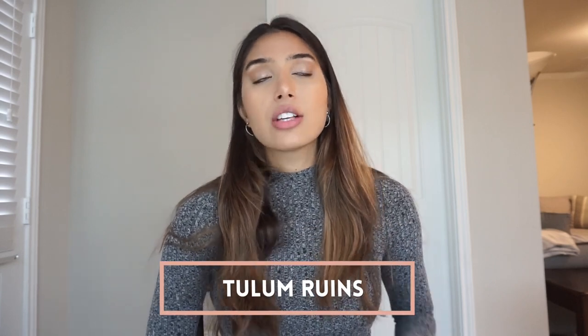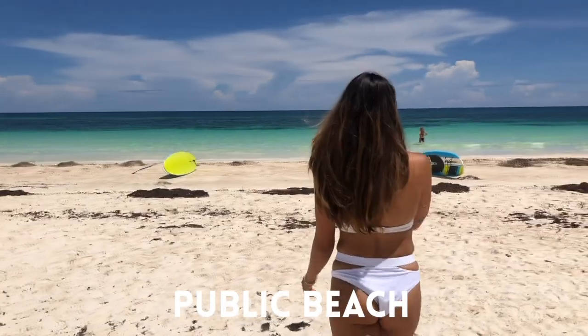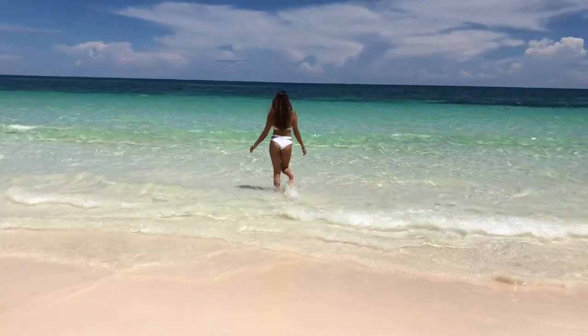My third must-do is the Tulum ruins. These ruins are towards the public side of Tulum beach — you can access them by boat or by going down the road. They are so beautiful, sitting on a hill that overlooks the ocean — an absolutely stunning place. That leads into another suggestion: the public beach, which is in the same area. I actually prefer the public beach to the hotel zone; I think it's less pretentious and more welcoming, with really cool restaurants and bars like Mezzanine, Tekyo, and Pok Na.